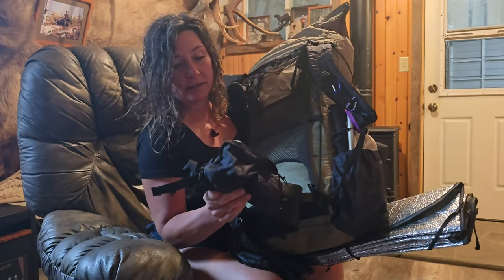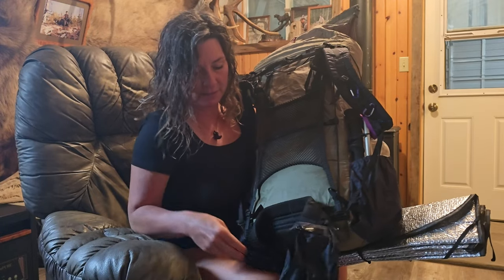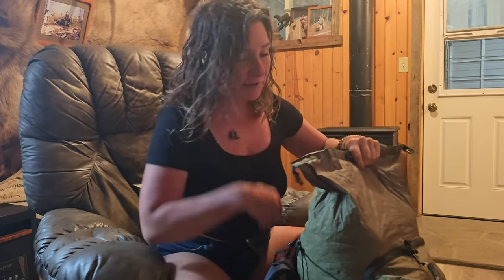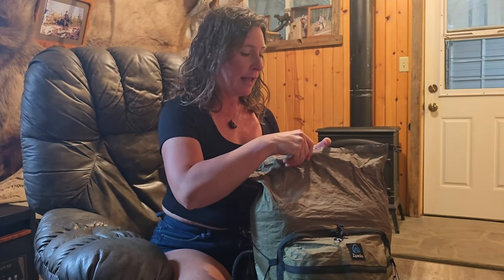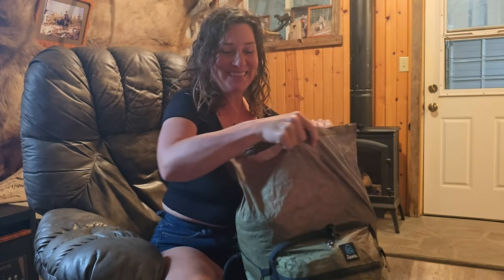One more thing: in my fanny pouches, this one's empty but this one has my snacks for the first day, so I don't need to stop and undo all my food before I even get anywhere. My lunch is my snacks, and I always put them in my fanny pouch.